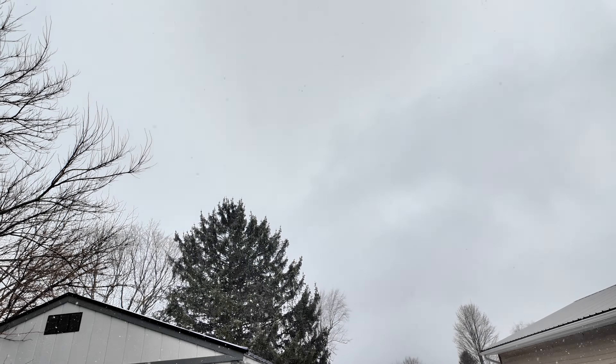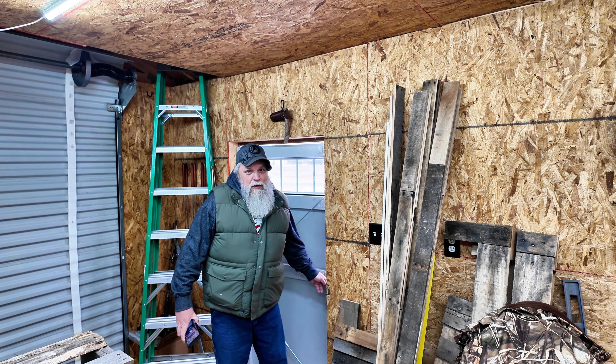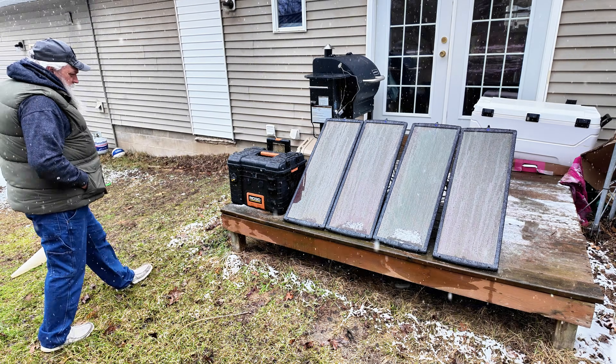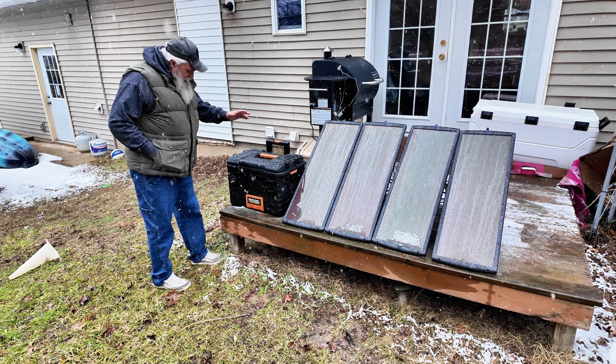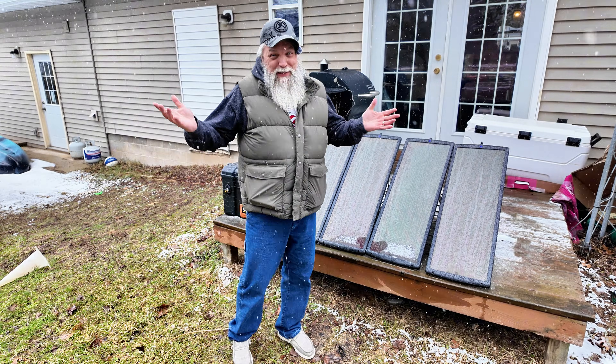Michigan gets about 170 days of sunshine a year, which means most of the time it looks like this. When Harbor Freight said it has a cheap solar kit that works in cloudy conditions, I had to see it for myself. At $150, this just seemed like the perfect kit to test. Will it keep my DIY power station charged when I'm off grid, or will it just be an expensive sunshade?